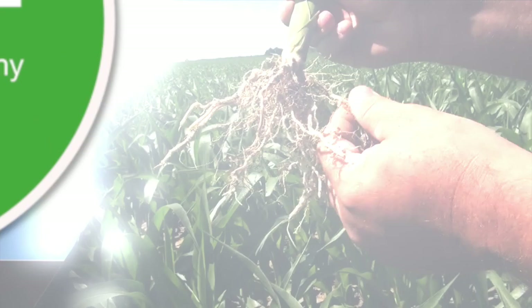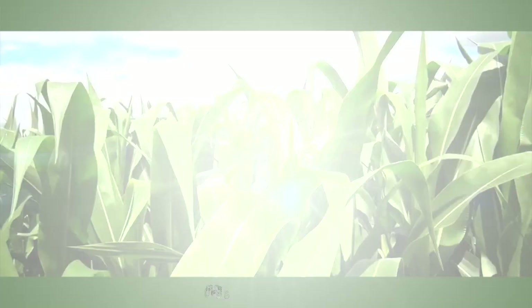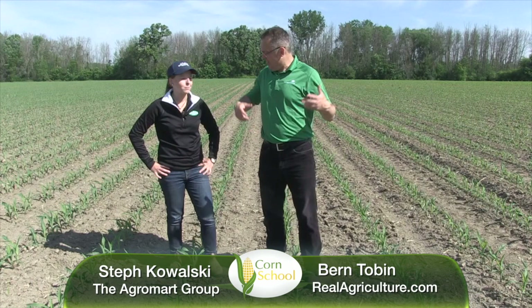Corn School is brought to you by BASF and Pride Seeds. Bernard Tobin here on the Corn School today, joined by Steph Kowalski from the AgriMart Group.